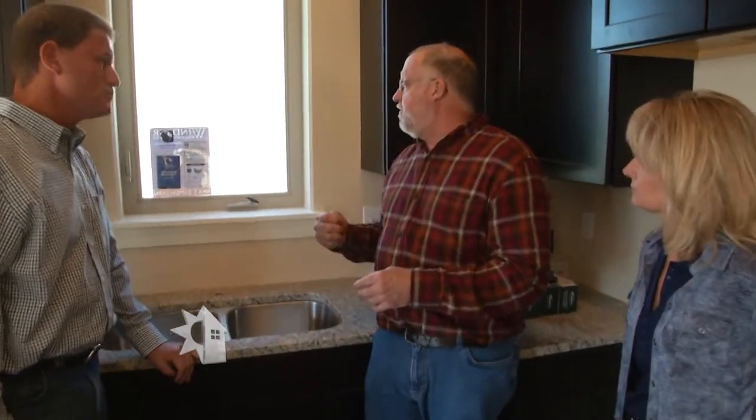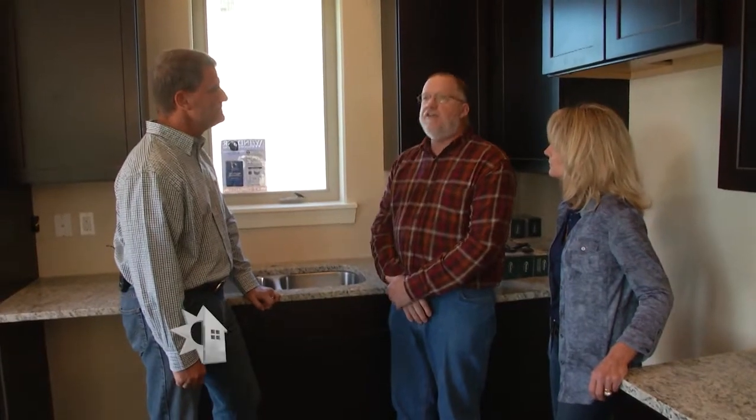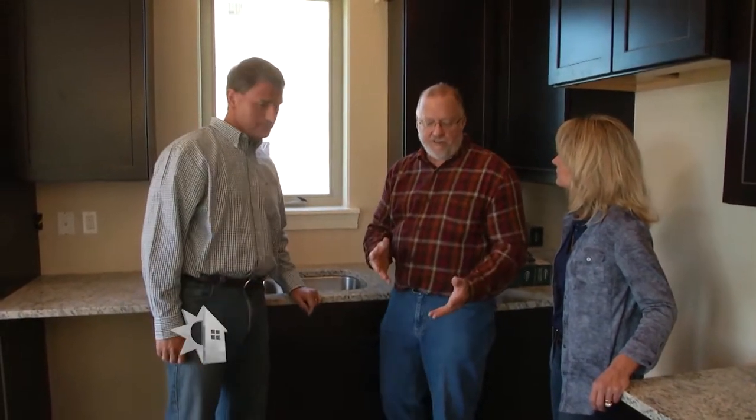One other tip: when you're interviewing your builder, ask if you can come over on a really windy day. Put the back of your hand over the switches or receptacles on the outside walls. If you feel any air moving at all on a windy day, then that builder hasn't built to that standard. Let's go down to the basement and see some other examples.